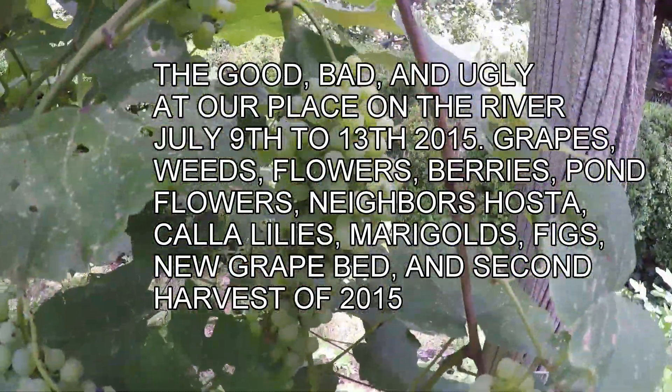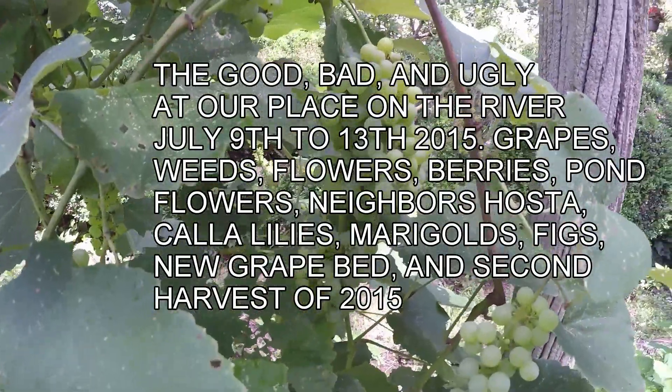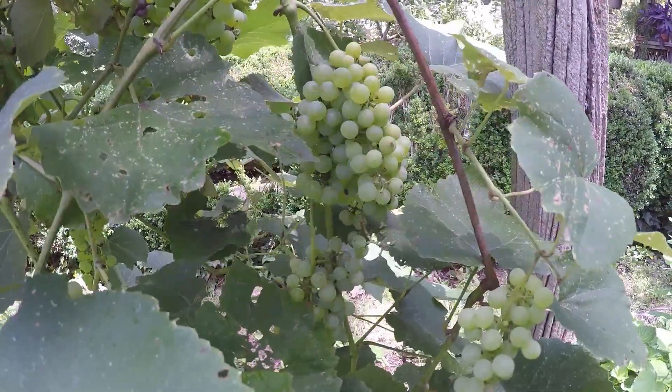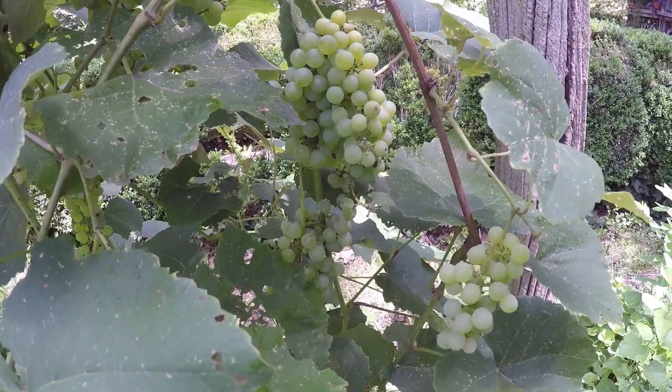Although they do have some black rot on this vine at home, we do have grapes and we're getting ready to go to the river for three or four days. They need about maybe that long or longer, and when we get back the birds will have eaten them all.